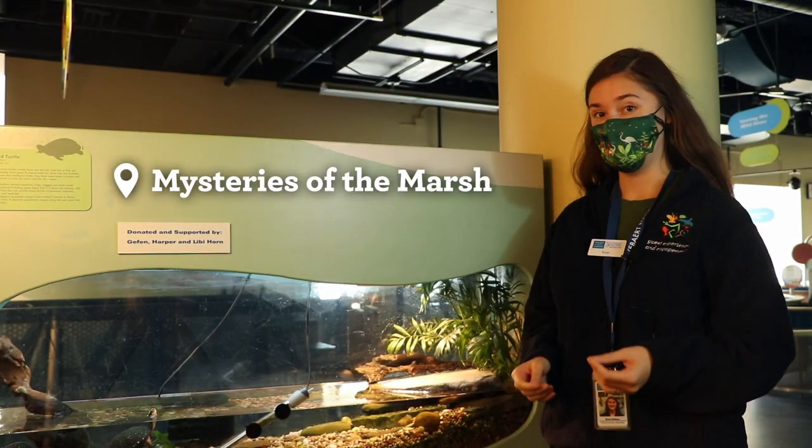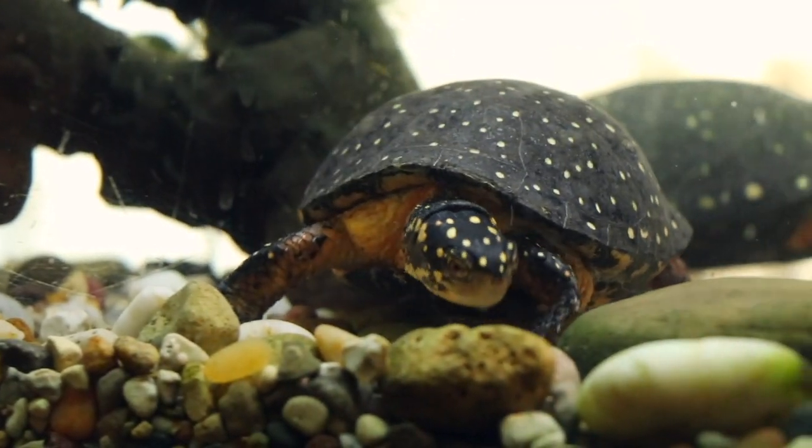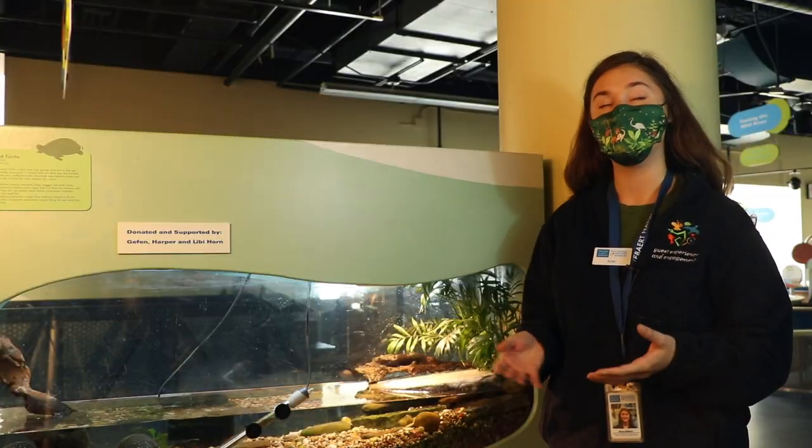We are at the Mysteries of the Marsh and we are taking a peek at our spotted turtles. Our spotted turtles are a native species to Illinois. They are an endangered species, so these two — August and October — are our animal ambassadors. They live in a very specific habitat in the Mysteries of the Marsh exhibit here at the Nature Museum.